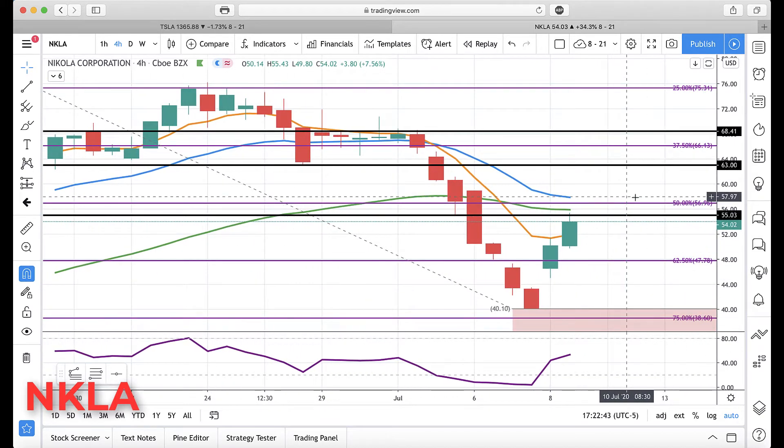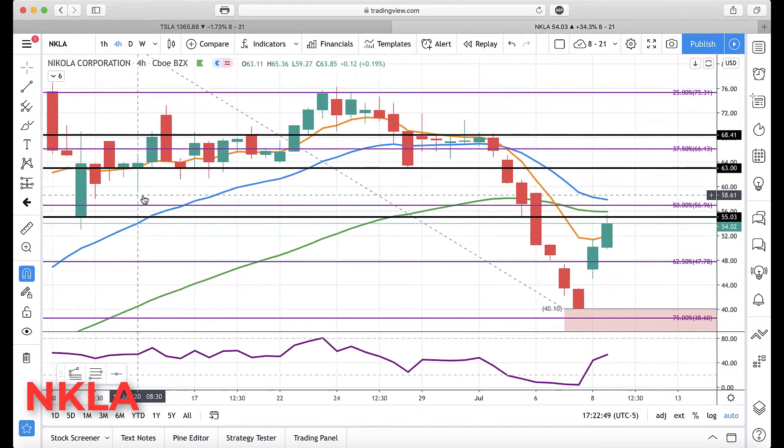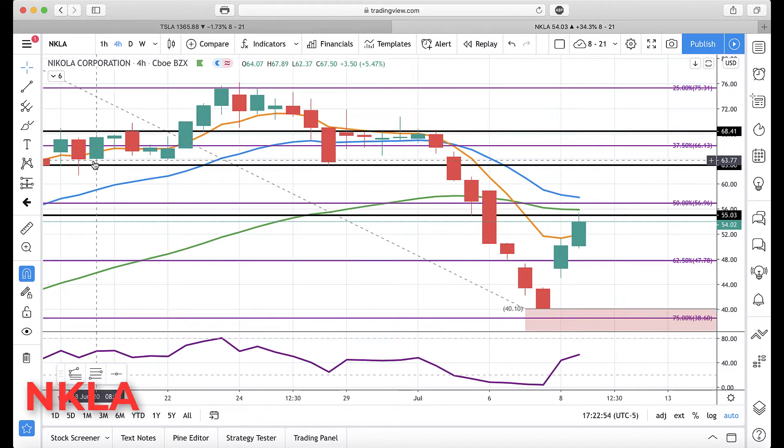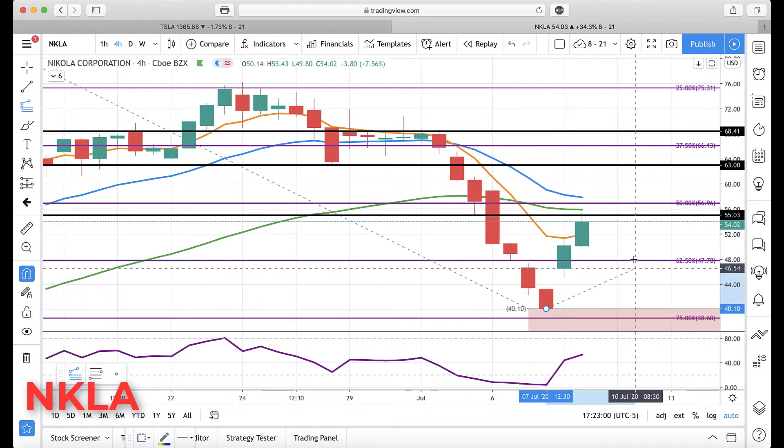Above 55, we'll be watching the Patofla Rotation Zone, about 58. Then if we get above 58, 63 — prior major support level becoming resistance. So those are the key levels to the upside. If you want other shorter ones, remember you can take your GAN projections from this Kivo.